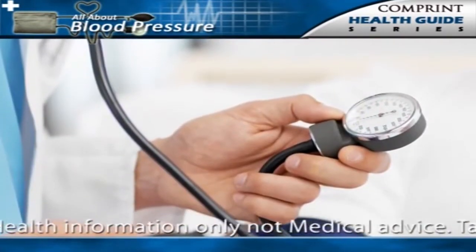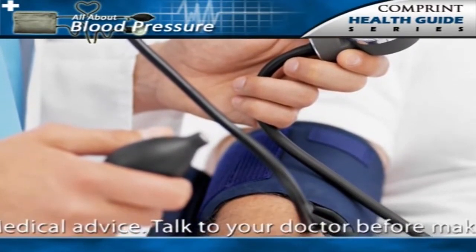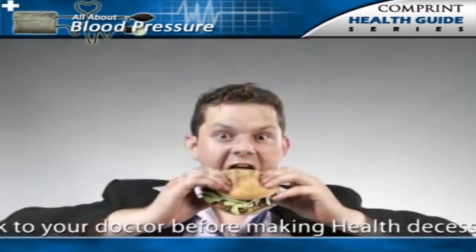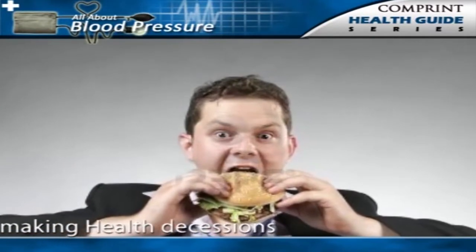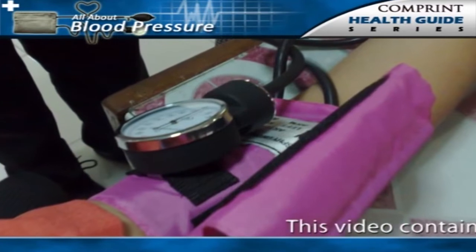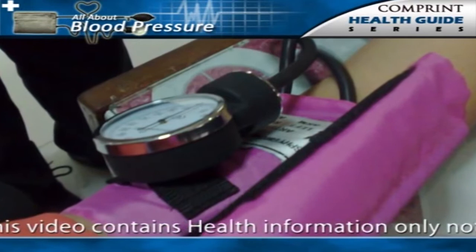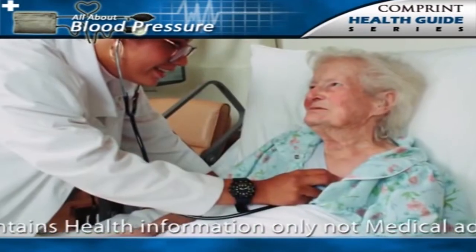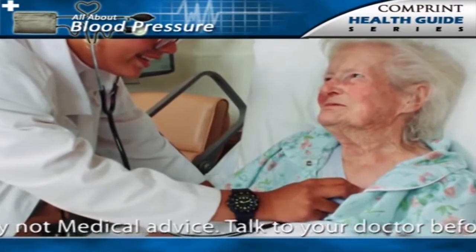Essential hypertension is a far more common condition and accounts for 95% of hypertension. The cause of essential hypertension is multifactorial — there are several factors whose combined effect produces hypertension. In secondary hypertension, which accounts for 5% of hypertension, the high blood pressure is secondary to a specific abnormality in one of the organs or systems of the body.